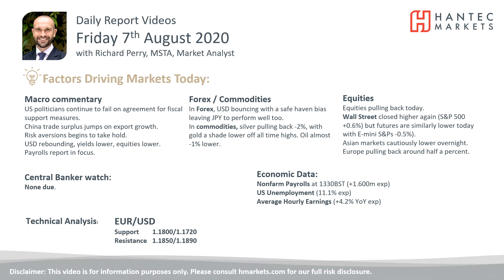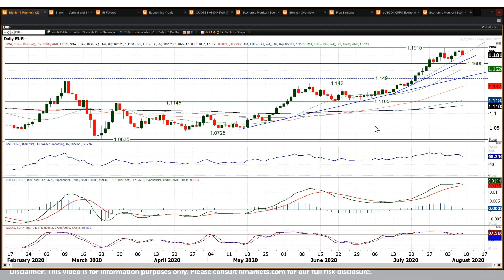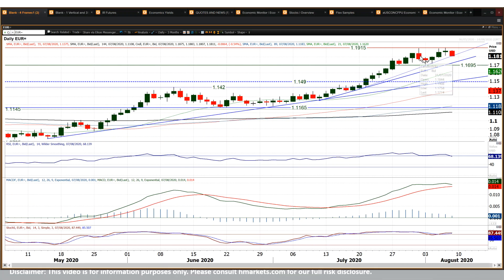Eurodollar attempted to break out yesterday. It's interesting — the next two analyses of Cable and Eurodollar show similar-looking pictures, actually — an attempted breakout that failed yesterday. Couldn't quite make that breakout. Hit a high of 1.1915, fell away. Neutral-ish looking candle yesterday, falling away today.